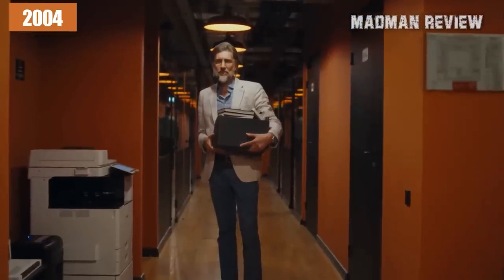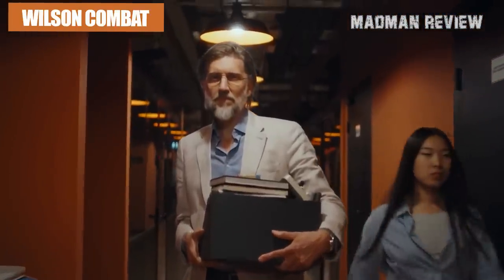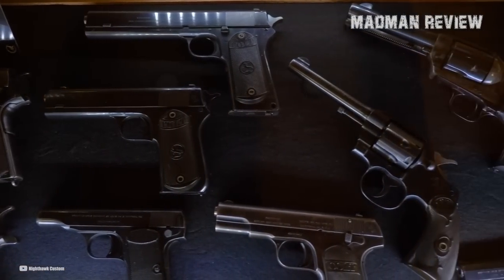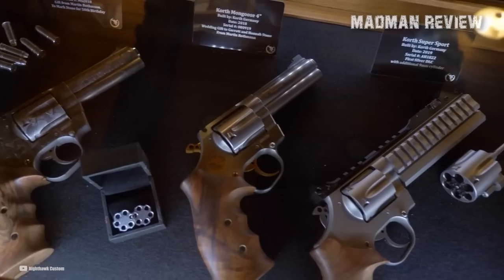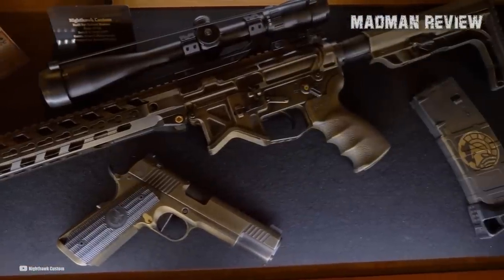It was in 2004 when a few of the gunsmiths who used to work for Wilson Combat decided to leave the company to focus solely on building custom-made pistols. These gunsmiths formed what is now known as Nighthawk Customs, a firearms manufacturer also based in Berryville, Arkansas. A relatively new player, it developed a reputation for building some of the finest 1911 pistols, rifles, revolvers, shotguns, and tactical knives for both military and law enforcement and civilians.